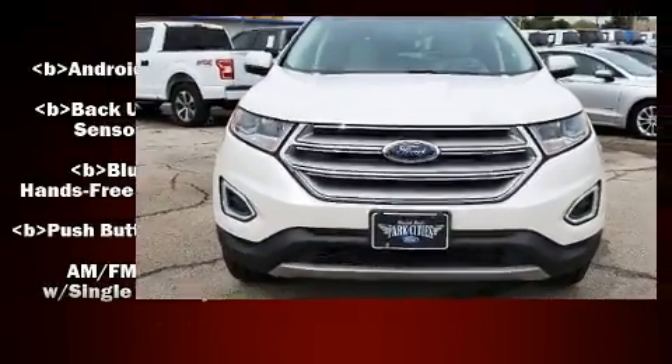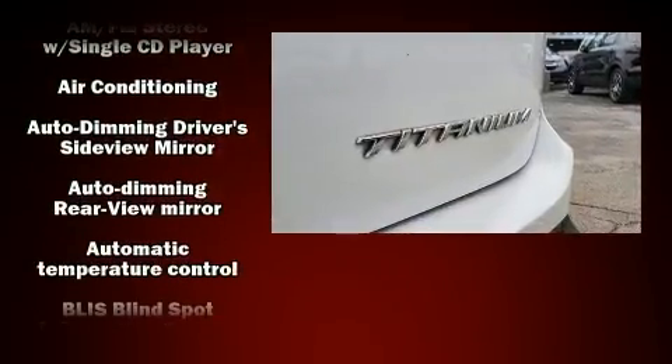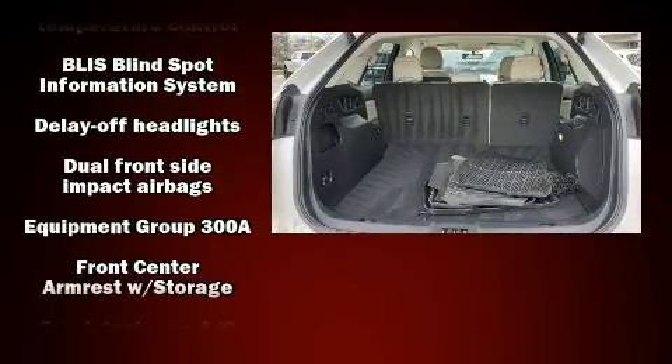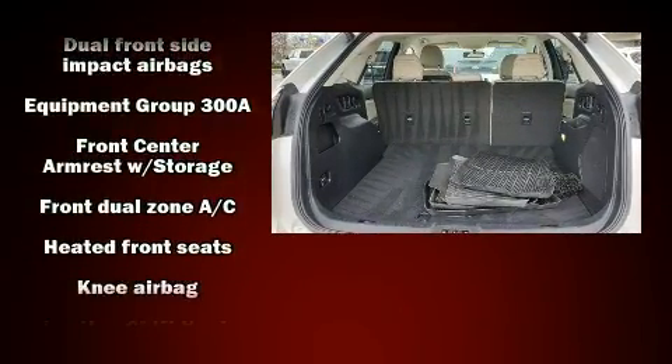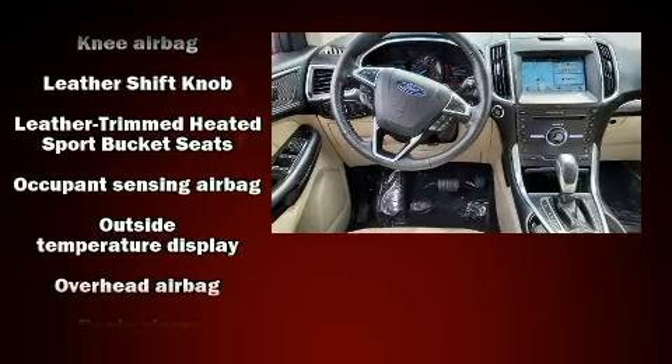Ford ensures the safety and security of its passengers with equipment such as head curtain airbags, front side impact airbags, traction control, brake assist, a security system, an emergency communication system, and four-wheel disc brakes with ABS.